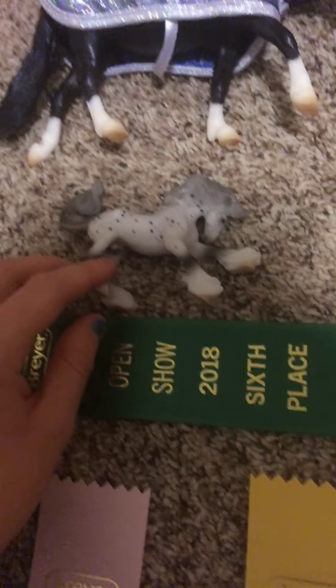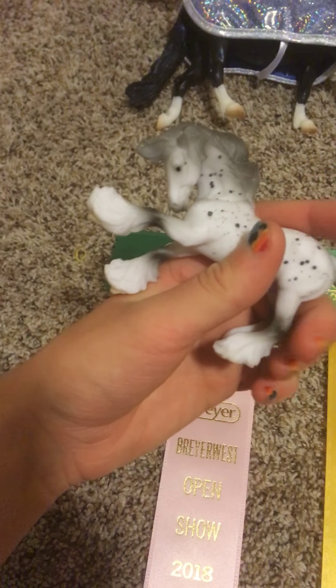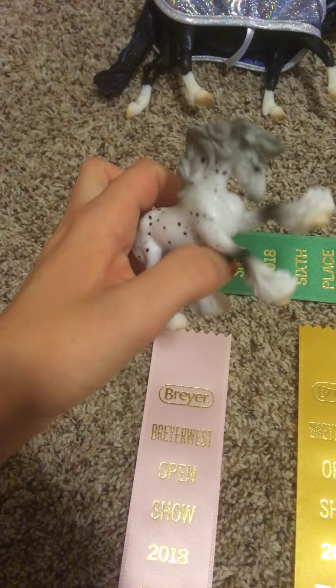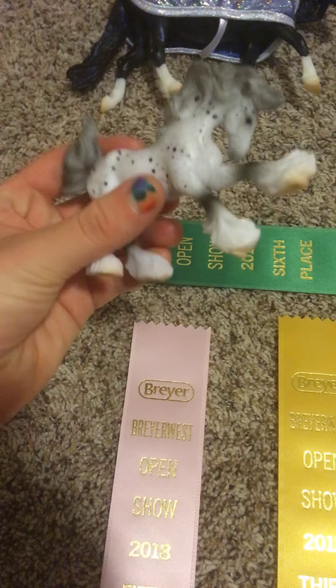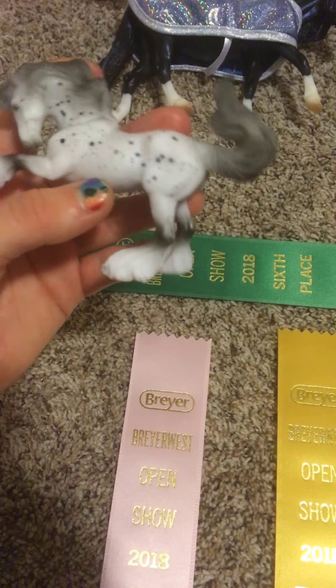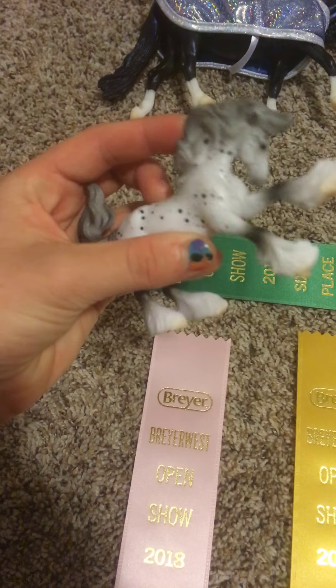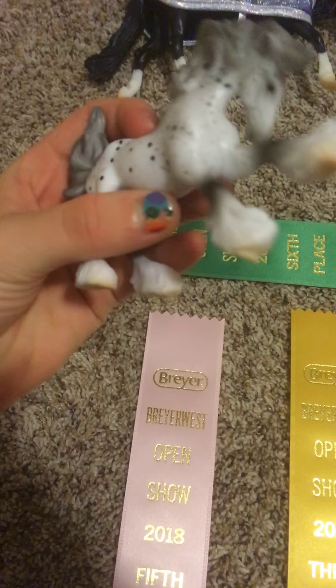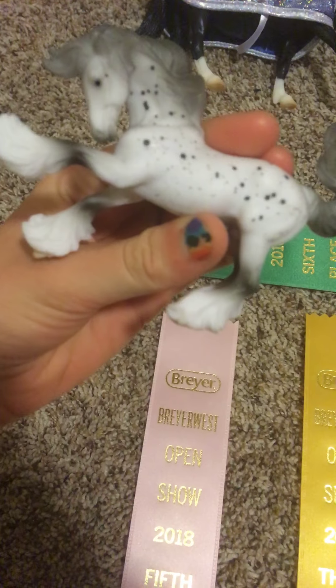We've got these two very special stablemates that I got there and ended up showing too. One was given to me — I was at the Briar table, and they had some horses, and I recognized one of the mystery stablemates I'm trying to find. They said I could have him, so he was free. It's really cool that they gave him to me.